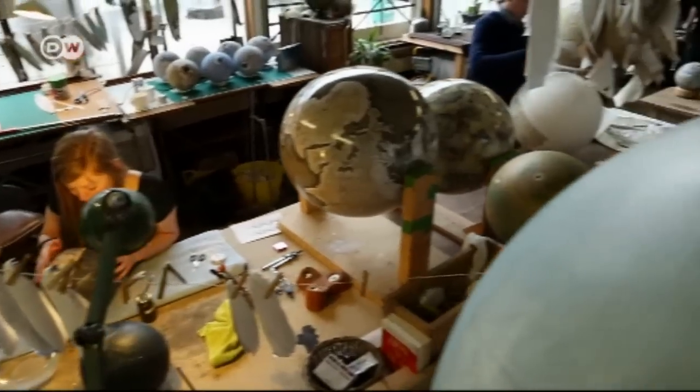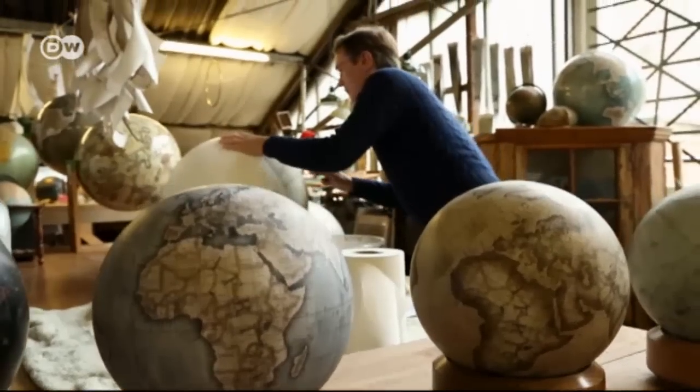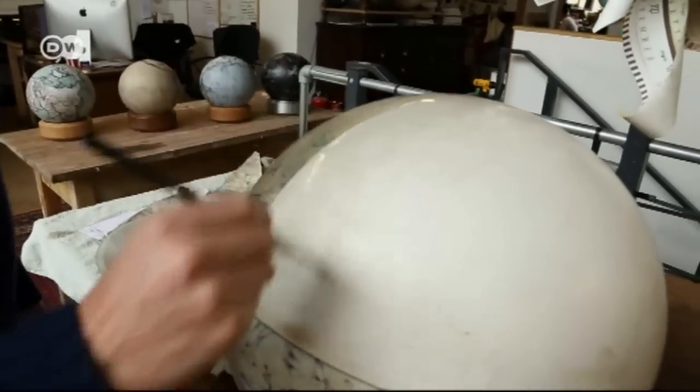Soon Peter Bellaby had a business on his hands. It took 18 months for the first globe, at about £180,000 — probably the most expensive globe that's ever been made — and it was full of numerous issues which he had to resolve constantly throughout the process.